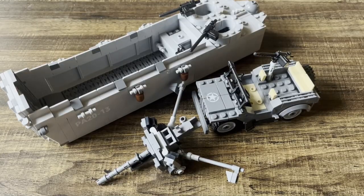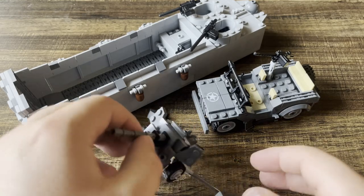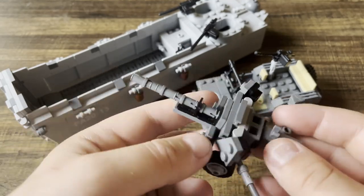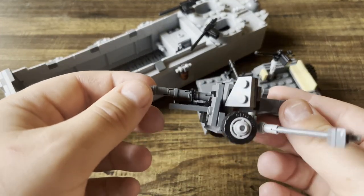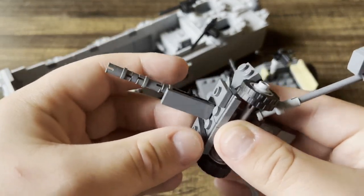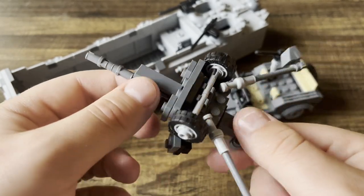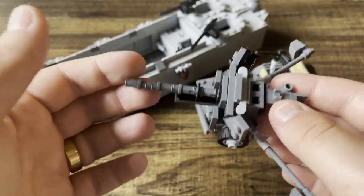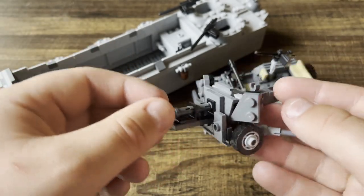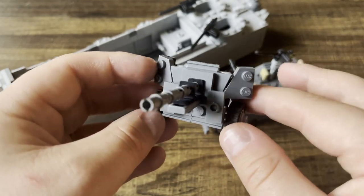Starting us off with the newest additions to my LEGO collection, we have a couple of Battle Brick customs. We have an M5A AT gun — these are US vehicles from World War II. I really like Battle Brick; they have clean customs. I don't necessarily love all of their builds — some can be a little iffy — but you always get clean products in the mail, which is a big thing with customs because sometimes you get scraped-up, dirty products.